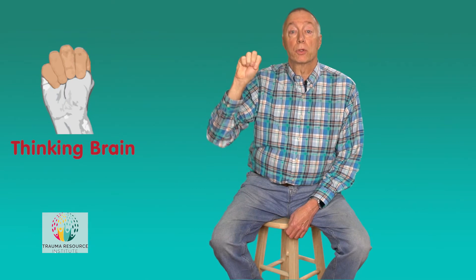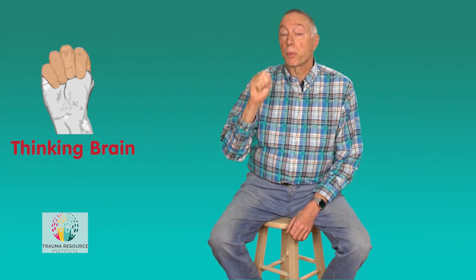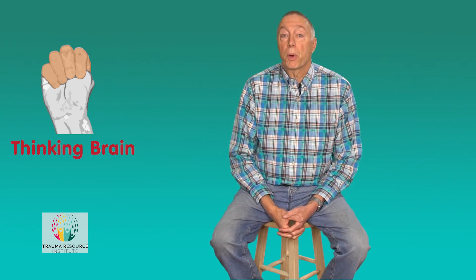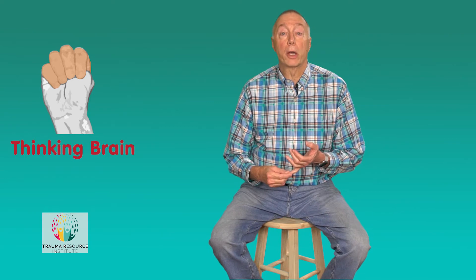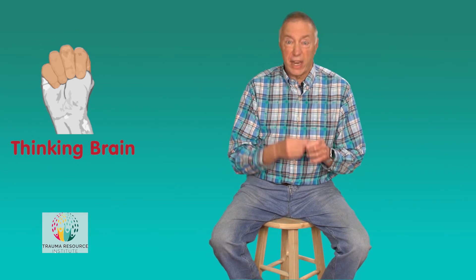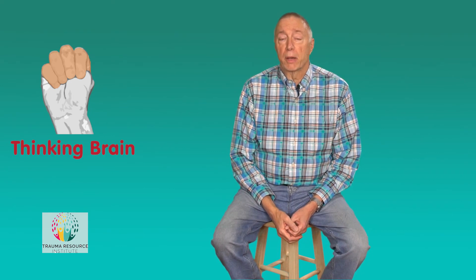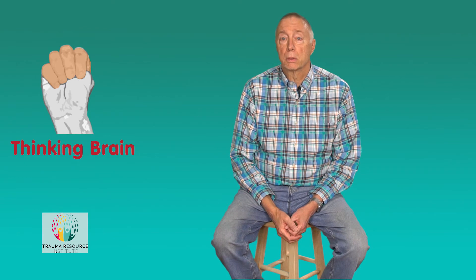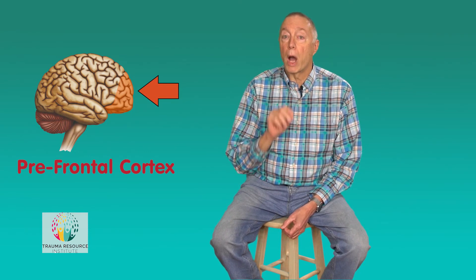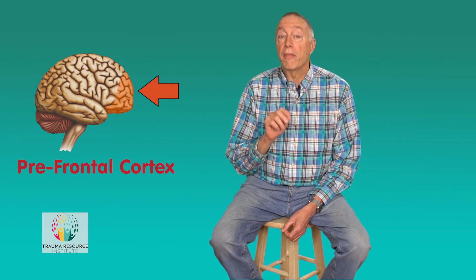If we wrapped our fingers around our thumb, we'd have a representation of the thinking brain. The thinking brain is probably the part of the brain you think of when you think about having a brain. This is the part in charge of rational thought, cognition, moral reasoning, language, and facial recognition. Actually, most of the processing around vision happens in the cerebral cortex. But there's one part of the cerebral cortex that plays a really important role in why resiliency works and when we get knocked out of our resilience zone, and that's the prefrontal cortex.